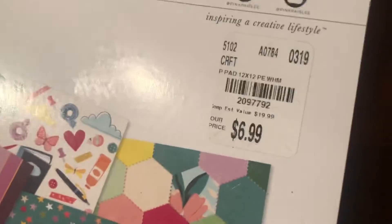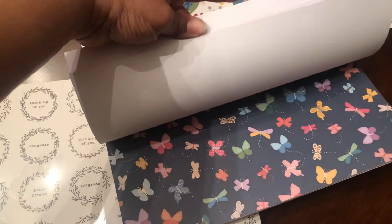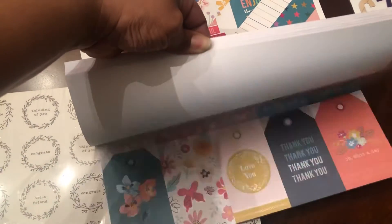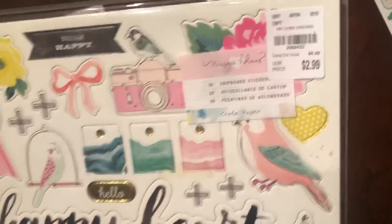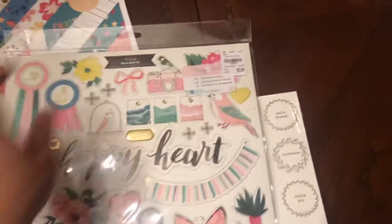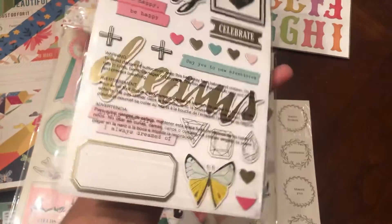I also found the Whimsical 12x12 paper pad and I will do a little flip-through — here's the number. Quite a few pieces from the Whimsical collection at Tuesday Morning this week — really pretty, really nice, I love this collection. Then I was very happy to find the chipboard — I think this is Chasing Dreams — here is the number again, I know a lot of you are going to be looking for this. I found this sticker set, here is the number, and here is the back.